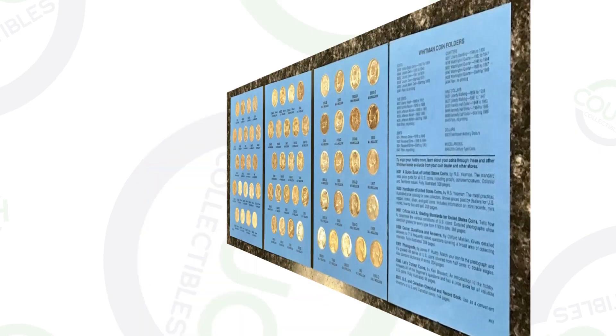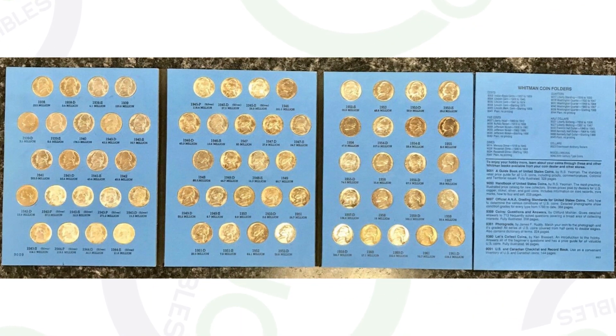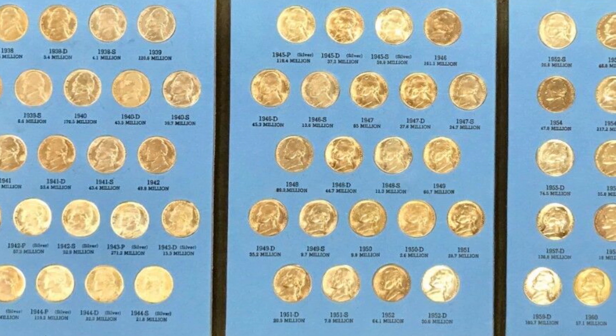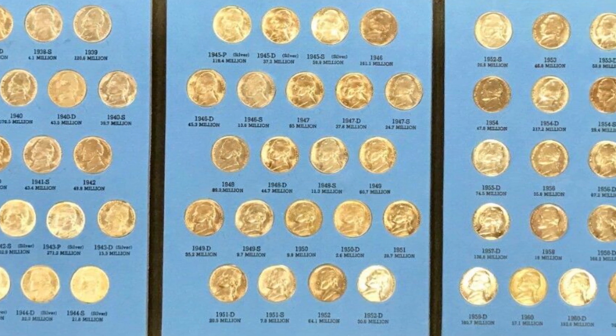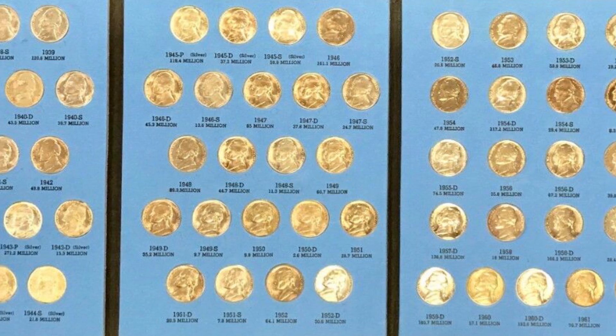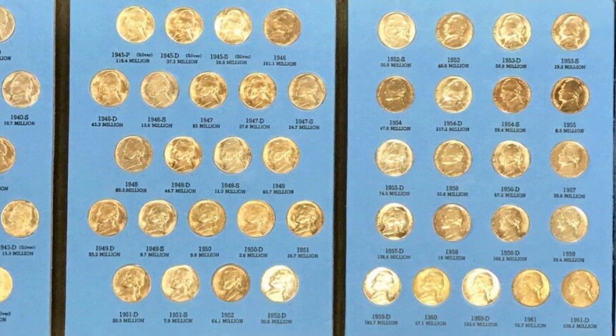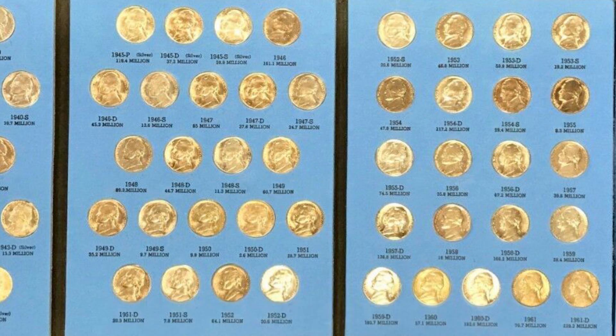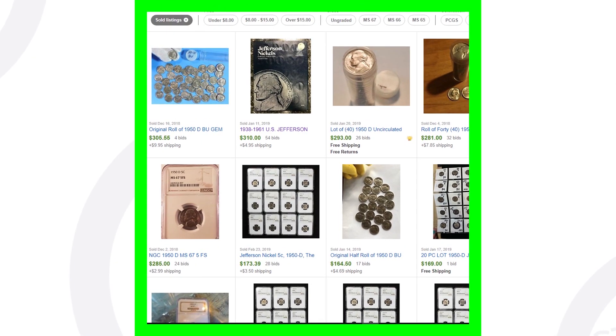Here's a really cool one that sold on eBay - a whole collection of Jefferson nickels from 1938 to 1961, including the silver war nickels from 1942 to 1945. This entire collection sold for over $310. If you fill up a whole book like this, you're looking at a little over $300 - not too bad - though it always depends on the coins' condition.